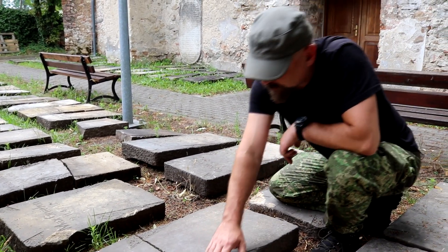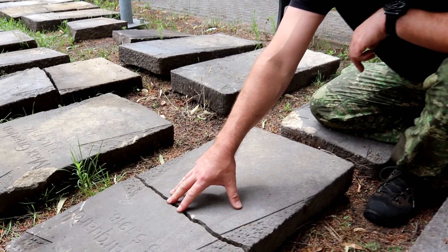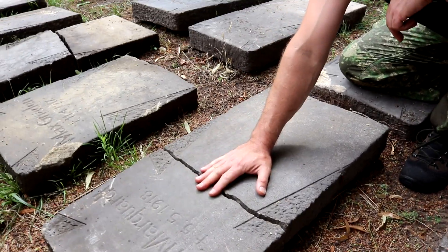His slab had been damaged. We found it in two pieces, in different parts of the site, but it had originally been placed here.